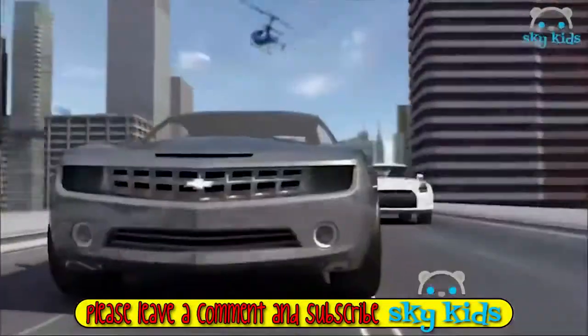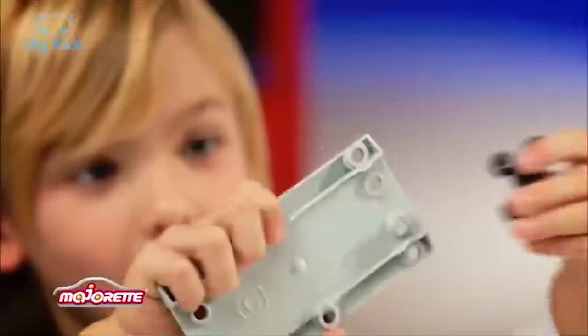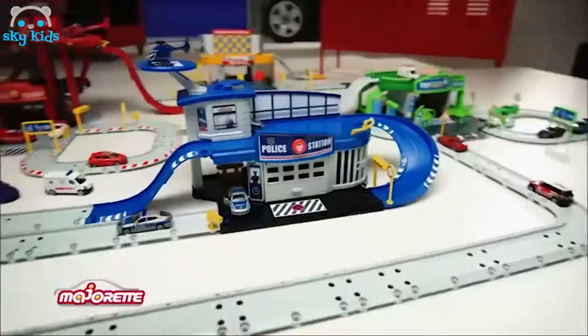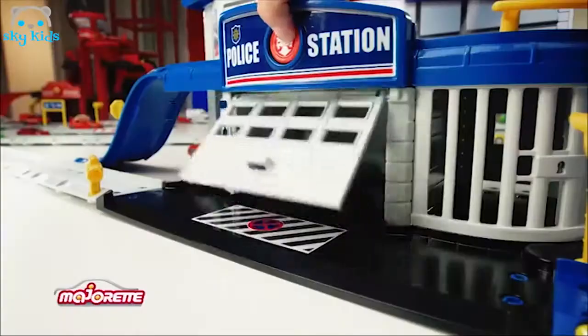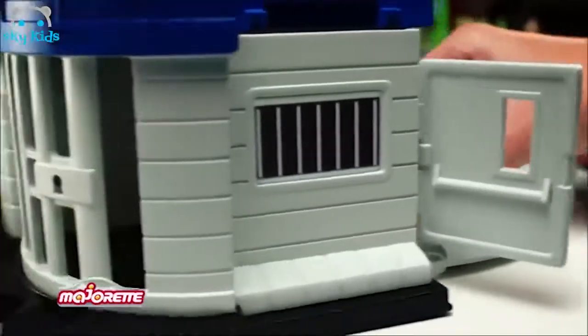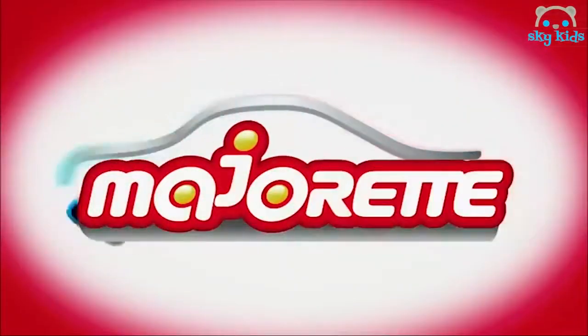Willkommen in der Welt von Majorette. Abenteuer auf vier Rädern und unbegrenzte Spielmöglichkeiten. Bau dir deine eigene Stadt mit Straßenkreuzungen und der neuen Polizeiwache. Alarm! Bankräuber auf der Flucht! Los! Nimm die Verfolgung auf und schnapp dir die Gangster. Mit Hubschrauber und Einsatzwagen. Echt aus Metall. Wie bei den Großen. Wir bringen sie ins Gefängnis. Die neuen Polizeispiel-Sets aus der Welt von Majorette. Drive your World.